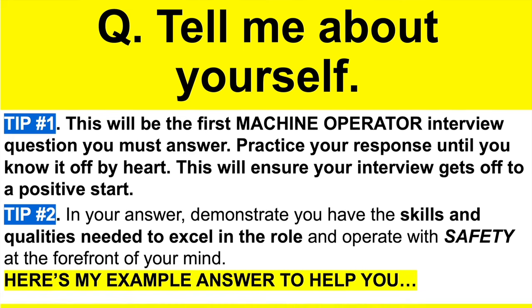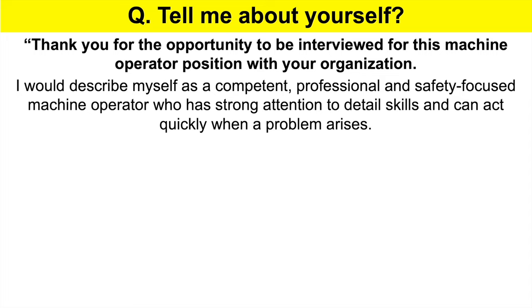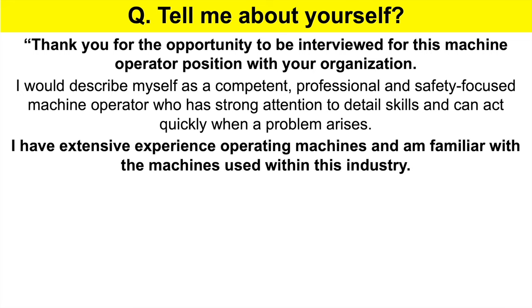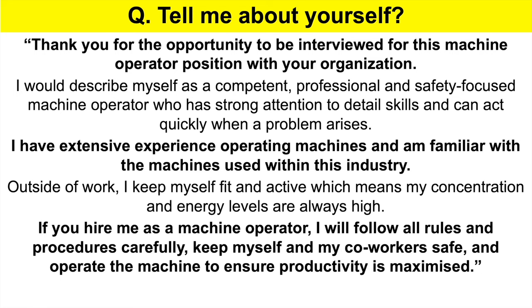Here's my example answer: Tell me about yourself. Thank you for the opportunity to be interviewed for this machine operator position. I would describe myself as a competent, professional, and safety-focused machine operator with strong attention to detail skills who can act quickly when a problem arises. I have extensive experience operating machines and am familiar with the machines used within this industry. Outside of work, I keep myself fit and active, which means my concentration and energy levels are always high. If you hire me, I will follow all rules and procedures carefully, keep myself and my coworkers safe, and operate the machine to ensure productivity is maximized.